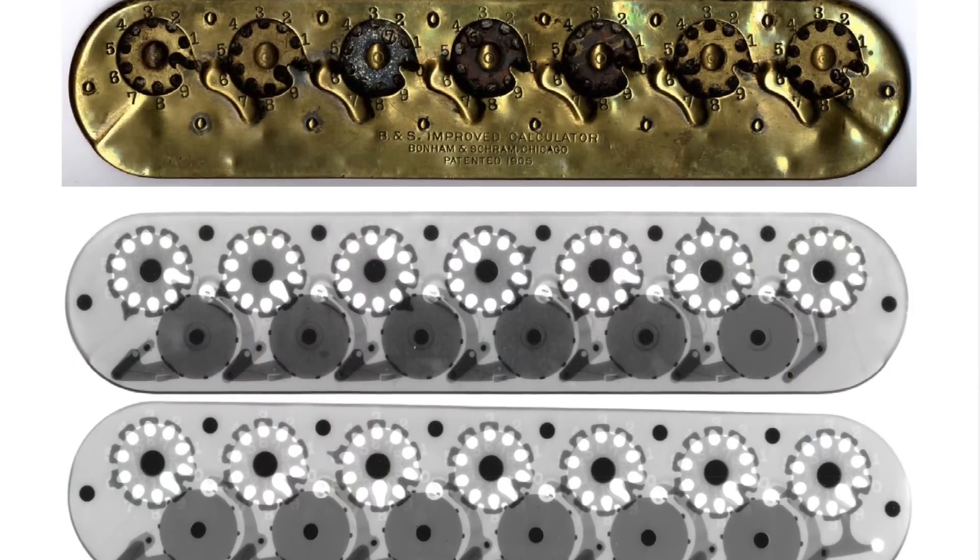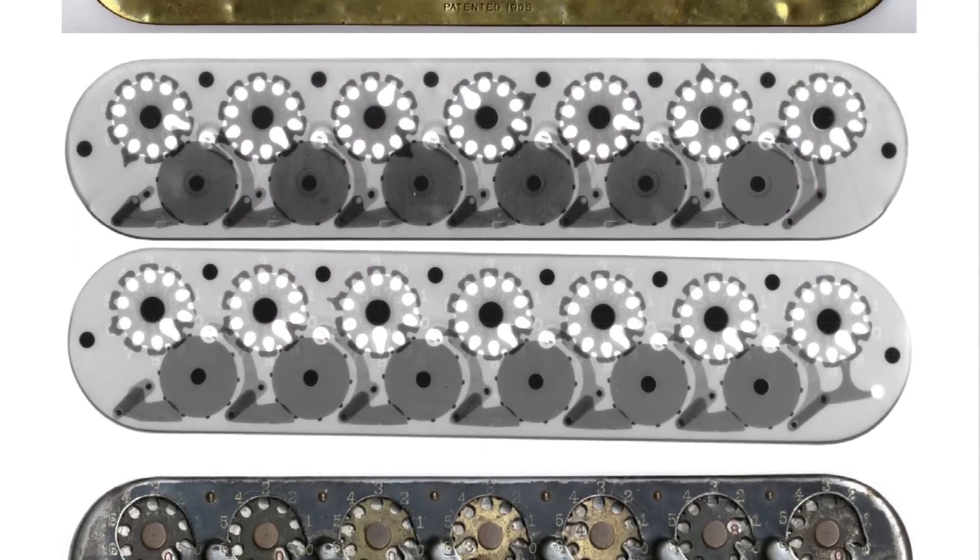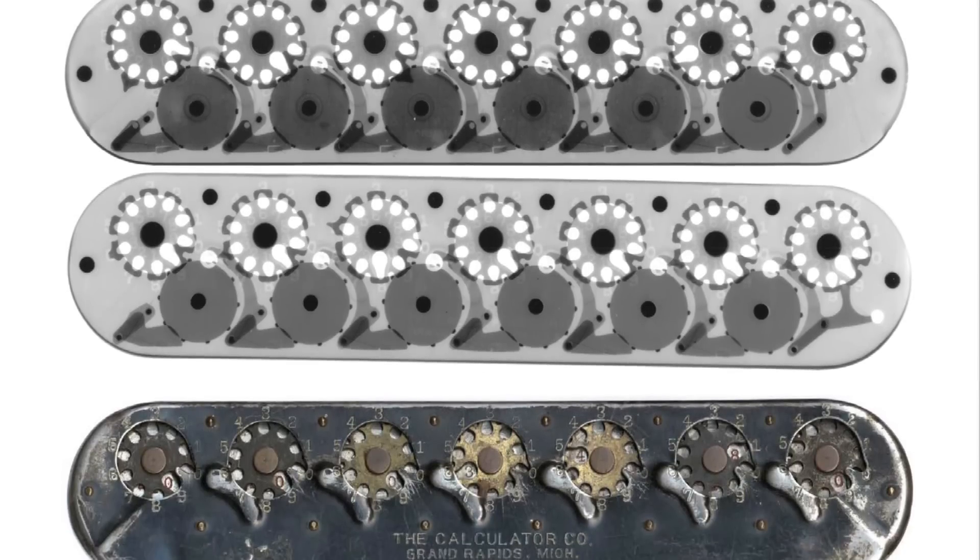For example, the original B&S machines had a plain brass finish whereas the Calculator Corporation machines had a black enamel finish and came with a wooden desk stand. The machines sold by B&S, Pangborn, and Calculator Corp were even all made in the same sheet metal stamping facility in Grand Rapids, Michigan on a job shop basis.